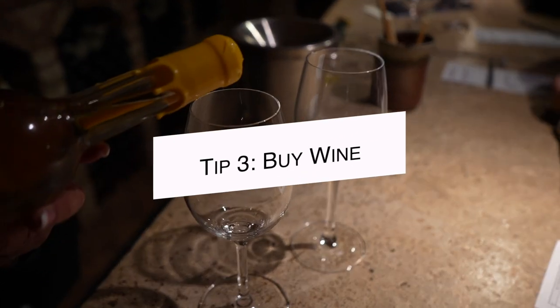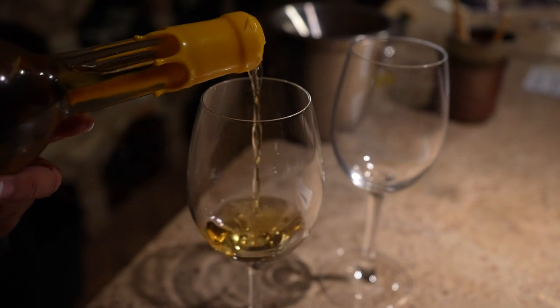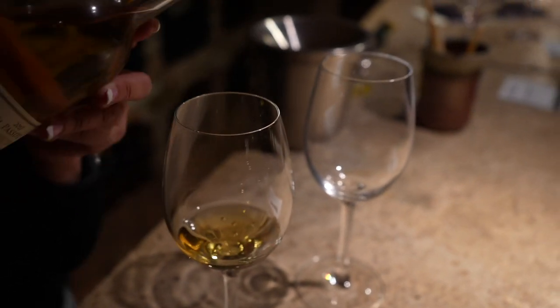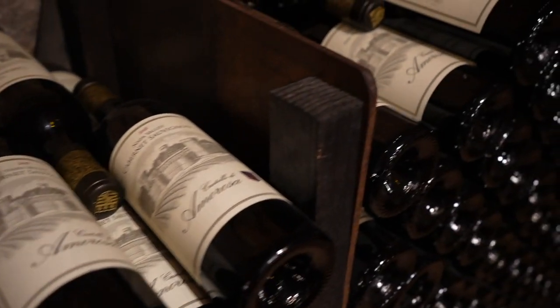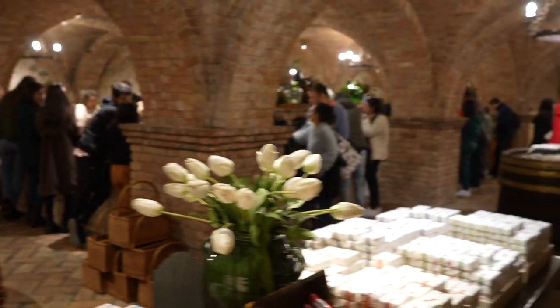Tip number three is about the wine. If you taste a wine and like it, buy it. Castello di Amorosa wine isn't sold anywhere else. If you're traveling, you can buy wine on site and get it shipped. If you love the wine and want to make sure you get it year round, you can sign up for their free shipping club — there's no membership fee, you just pay for the wine itself.